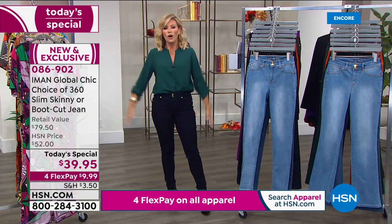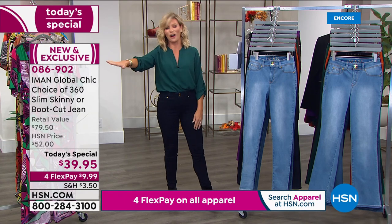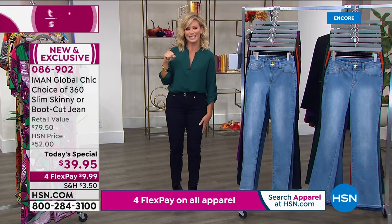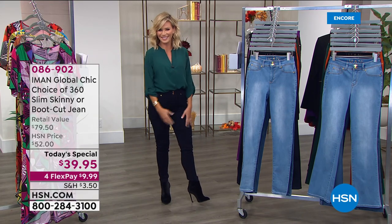They're not going to stretch out. We've got it for you today — it's $9.99 on FlexPay. Don't forget all of our fashion for our fall fashion weekend is on four interest-free credit card payments — that ends tomorrow night at midnight. Debbie D, our very own host here at HSN, is standing by to share how you get the perfect fit for all of our fashions at HSN.